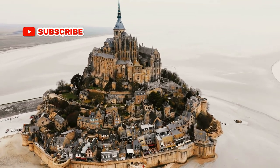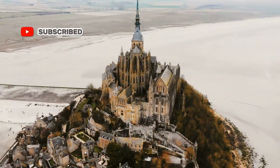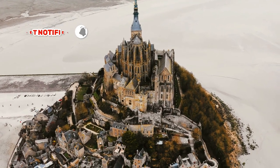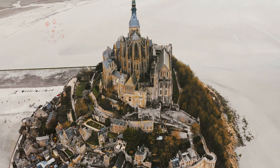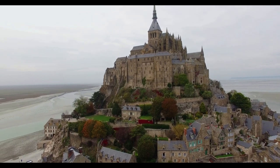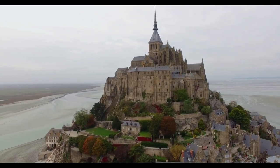The island lies approximately one kilometer off the country's northwestern coast at the mouth of the Couesnon River, near Avranches, and is seven hectares in area. The mainland part of the commune is 393 hectares in area, so the total surface of the commune is 400 hectares.